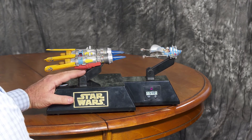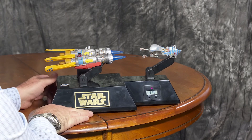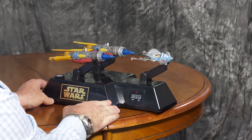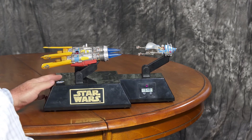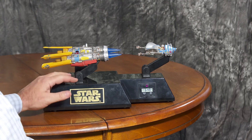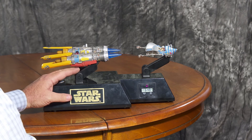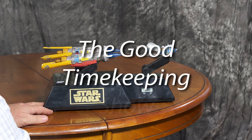I think I'll put it back in storage and see what happens maybe a few years down the road. But in case you've never seen one, or maybe you have some fond memories of Episode I and you just never got this clock, I just thought I'd let you know — it's out there, I have one, and I'm going to put it in a nice safe place and not have it wake me up out of my sound sleep anytime soon. That's all for now — I hope you'll join me again in another upcoming episode of The Good Timekeeping Show.